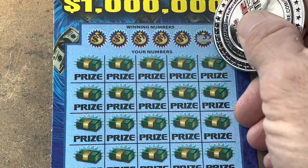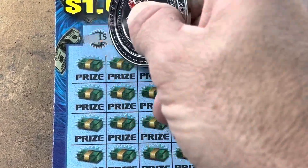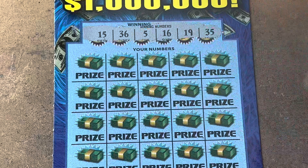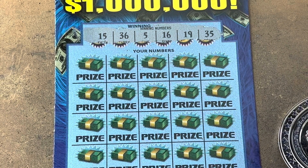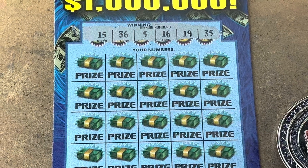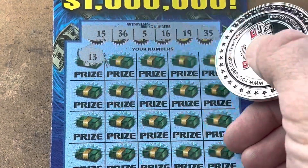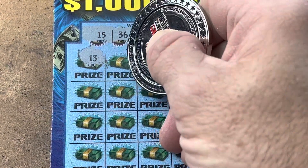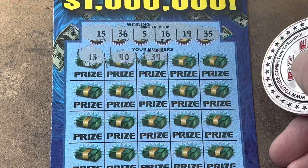We need to break the ice. Looking to match 5, 15, 16, 19, 35, or 36. No 20s. Here we go. 13, 40, 39.